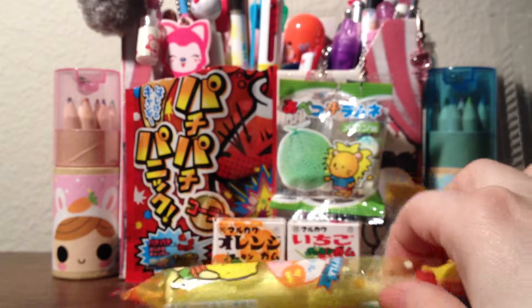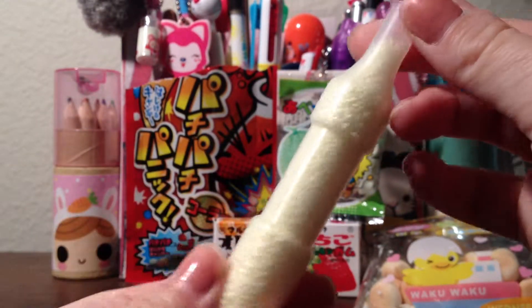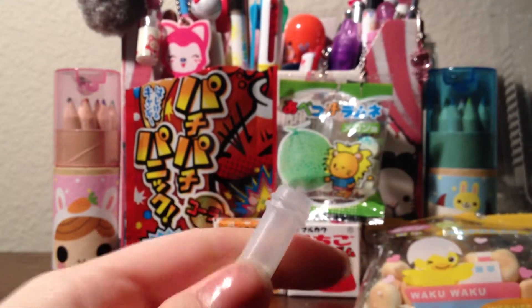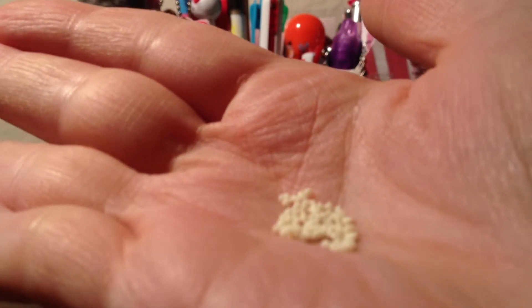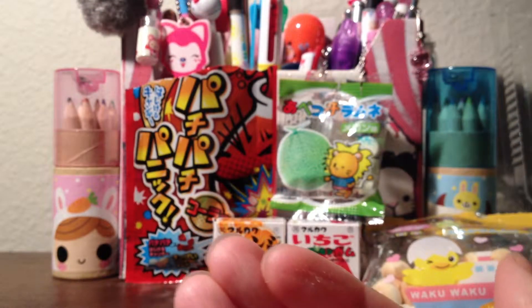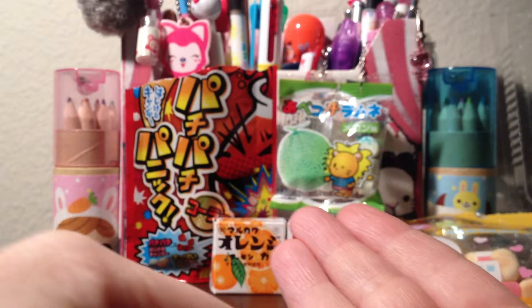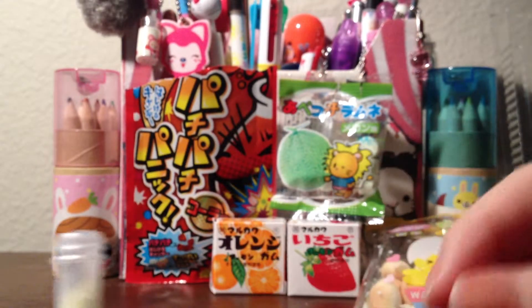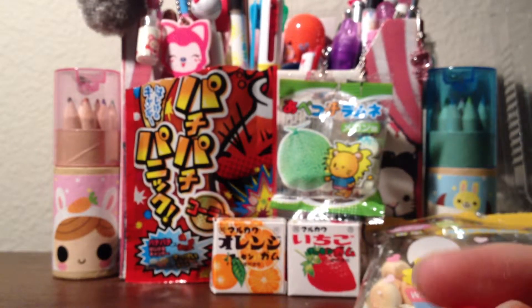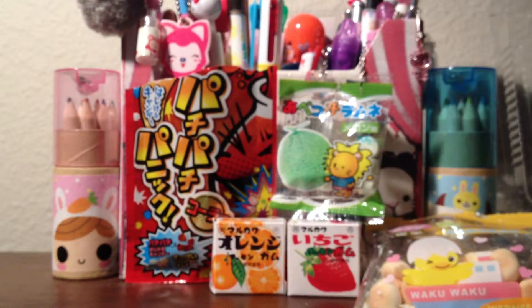Then I tasted this one, which is the mini bottle. This is what the bottle looks like. Inside there are just little square beads. You can taste a little bit of lemon and a lot of sugar, but it's not overpowering — that's all you taste, sugar with a little bit of lemon. I didn't really like this one that much. The packaging is cute and the idea is cute, but I didn't like it that much.